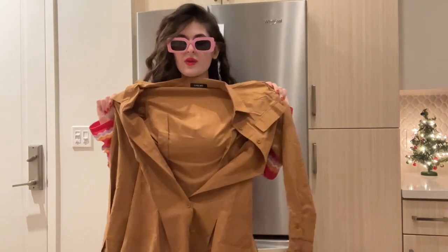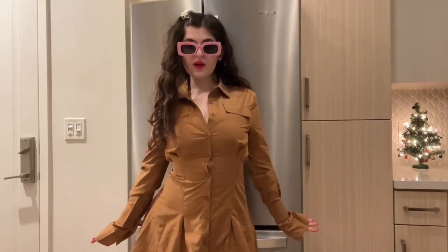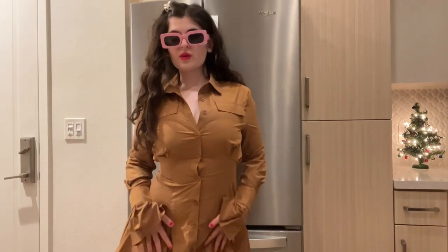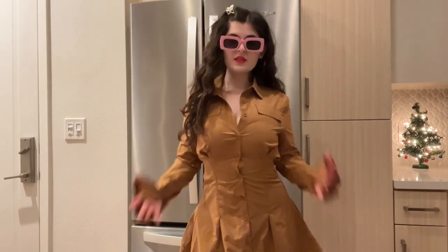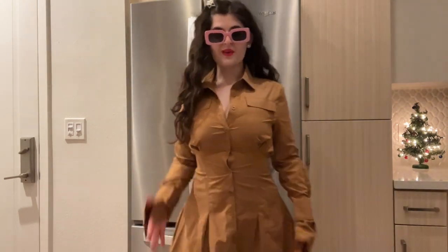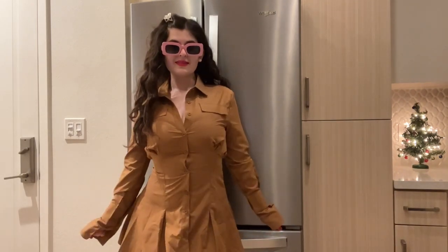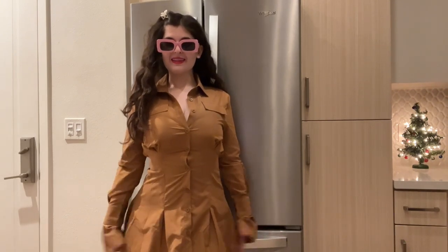And then look how cute that look is. Look how cute this is guys — look how nice this is. It's a little shirt dress. This look is perfect with some cute heels. I love this, this is so nice. Little dress — it's so cute guys, I love it, so nice.